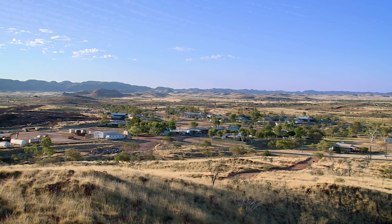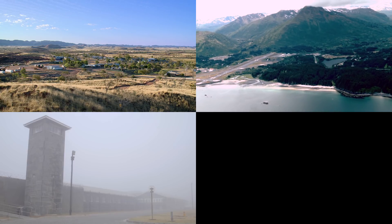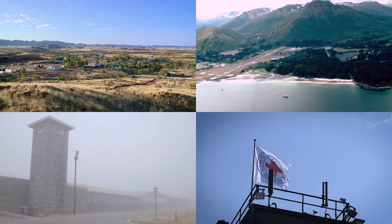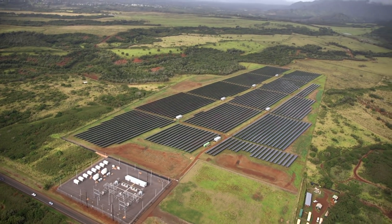What's the connection between the hottest town in Australia, a remote Alaskan island, Nelson Mandela's jail, and a humanitarian operation in East Africa? The answer is, they're all powered by microgrids.